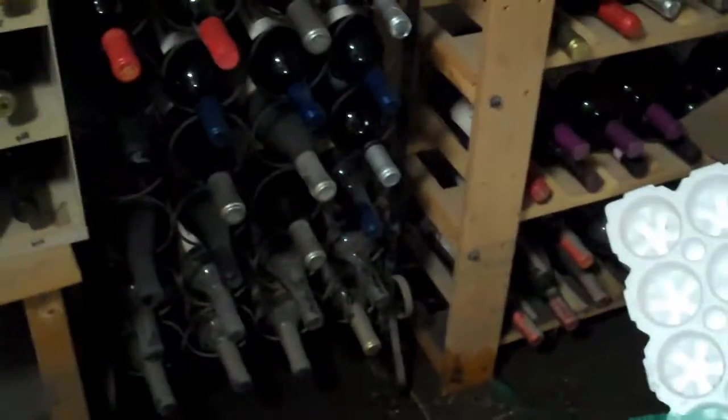Other areas — stuff on the bottom shelves we haven't looked at yet. The bottom file drawer is toast. Wine is fine, all sealed, just dusty.